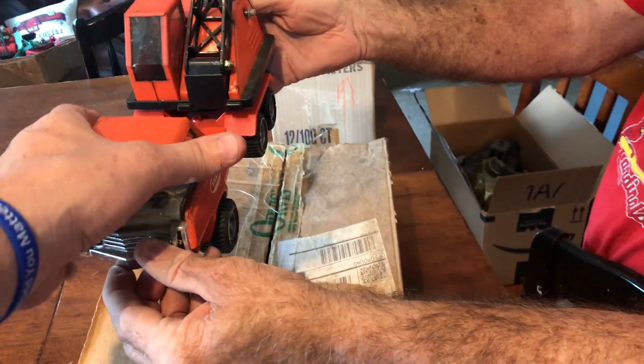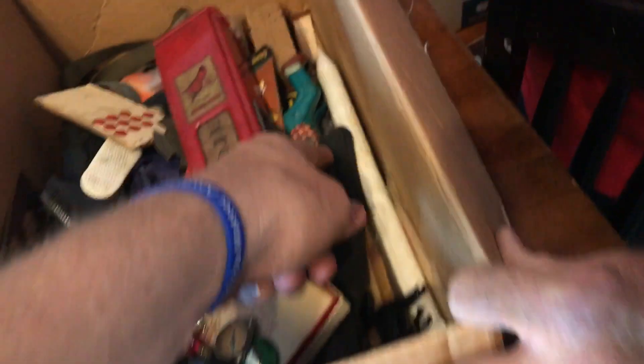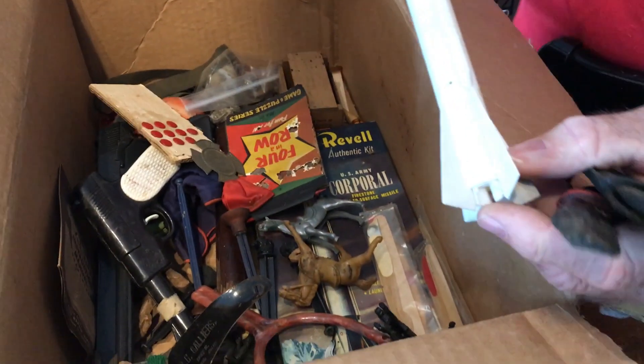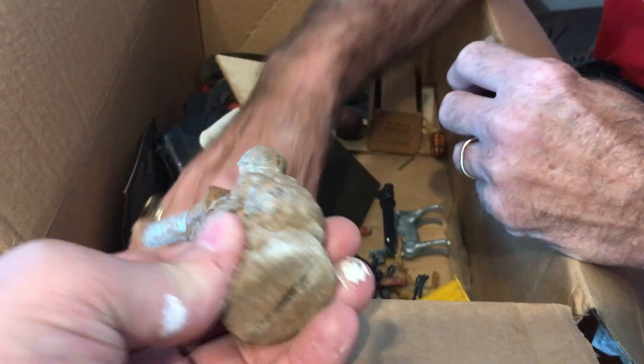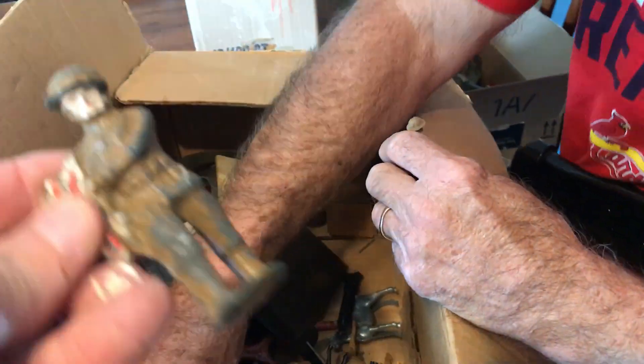We've got a Tonka crane — it's got the hook on it and everything, which is pretty cool. This is the driver for the forklift right there. There's your missile — that's a rocket, it goes with this launcher. Here's the metal one — now we're talking. That's what I like — the metal army. Saving that for the permanent collection.